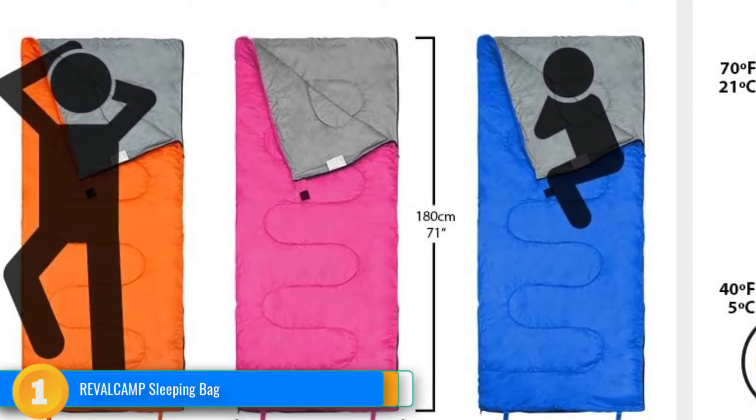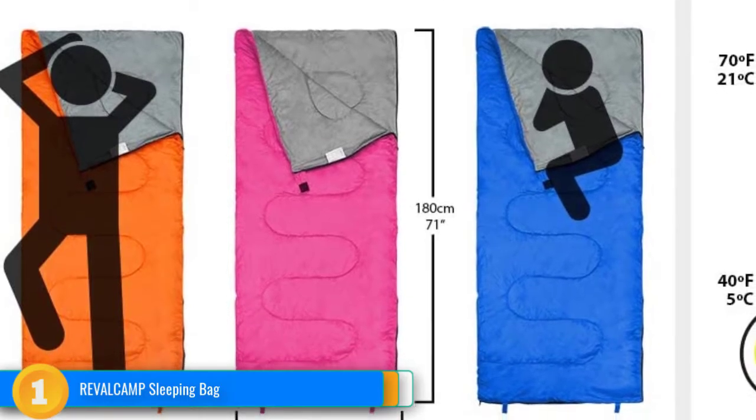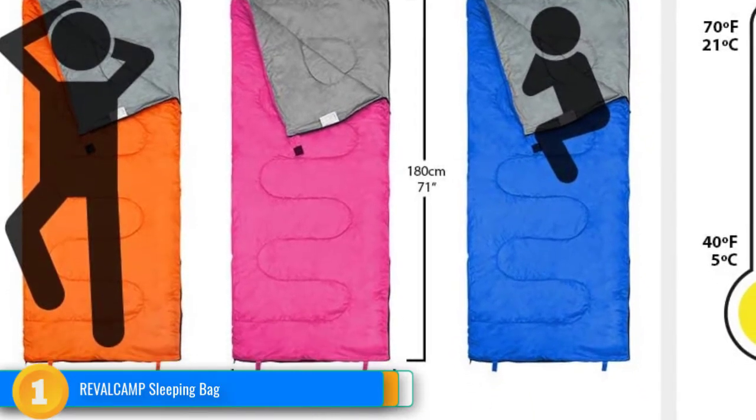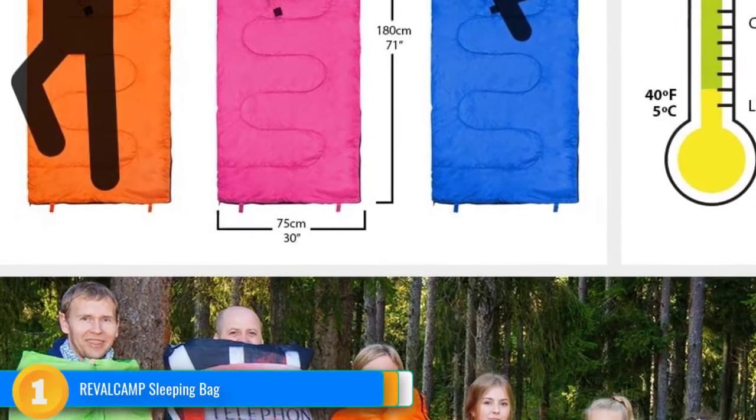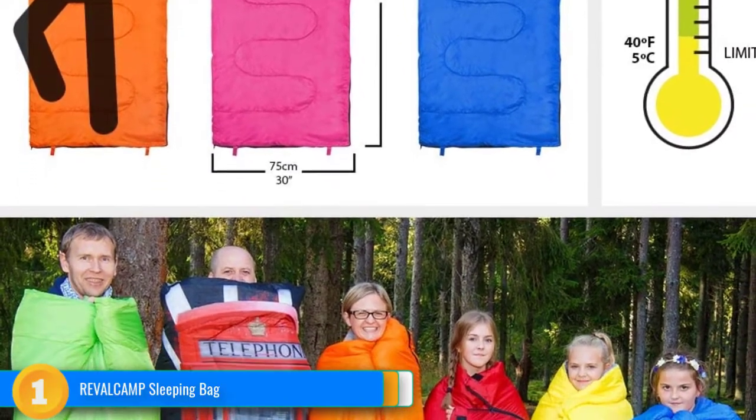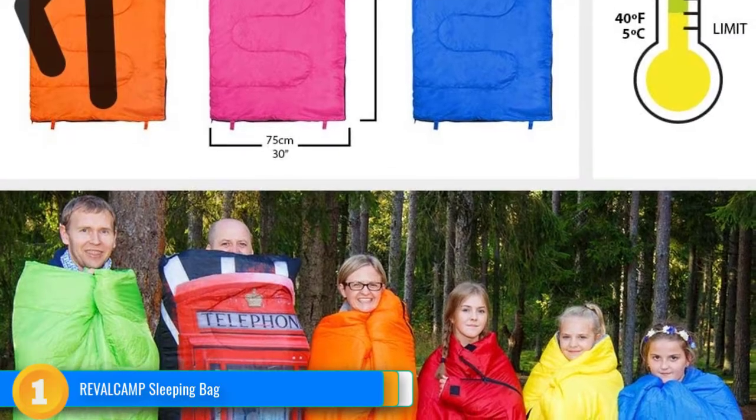It is definitely a must-have simple gear for the family and comes in a variety of designs and vibrant colors to suit the needs of every member of the family. What's more, two bags can be zipped together to form a single double bag, ideal for couples to snug in.